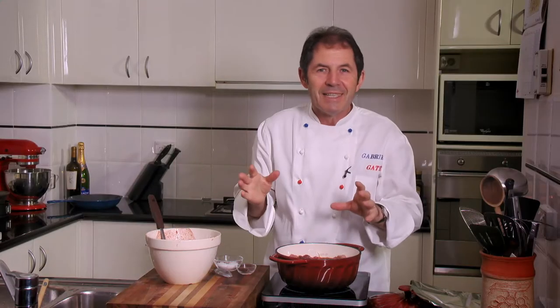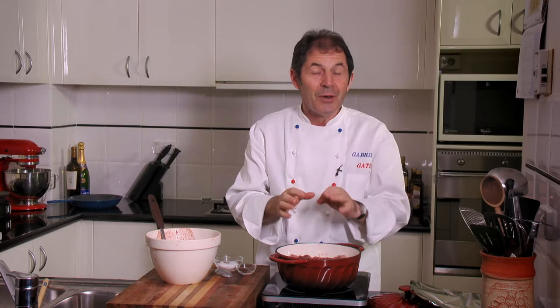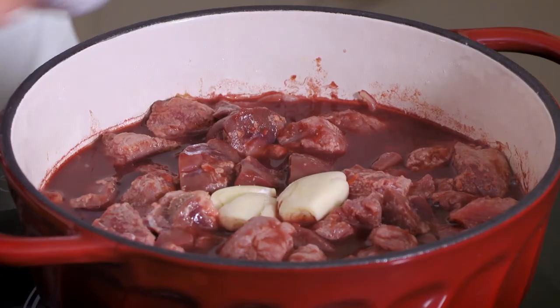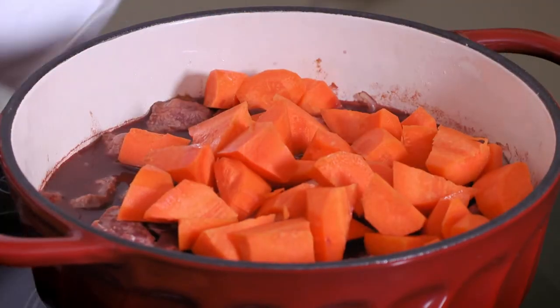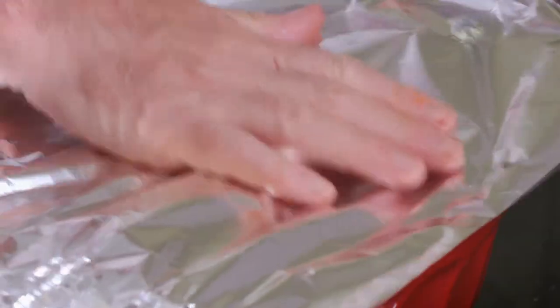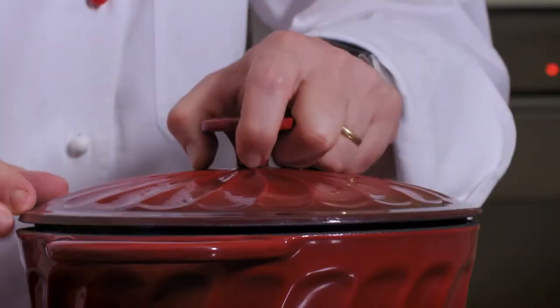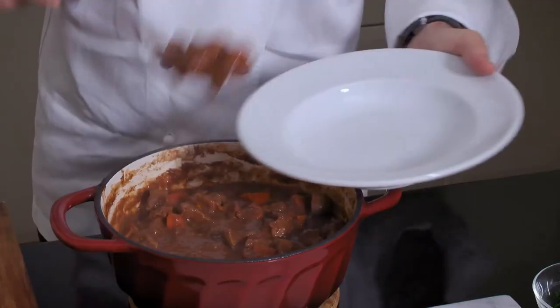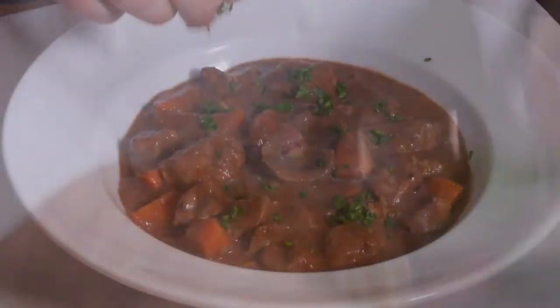The secret of this dish is that you don't stir the meat with the cooking liquid. Next, I add two crushed cloves of garlic and three carrots cut into bite-sized pieces. I cover well with foil and a lid and bake in the oven at 140 degrees for about two hours. The result is a rich, saucy, delicious steak and kidney casserole — a truly beautiful English classic.